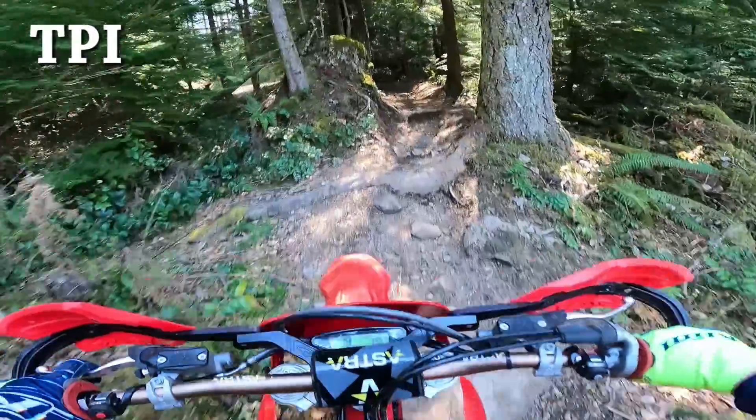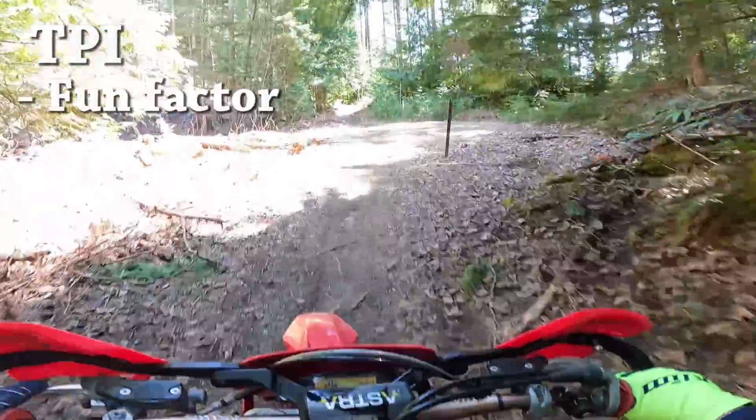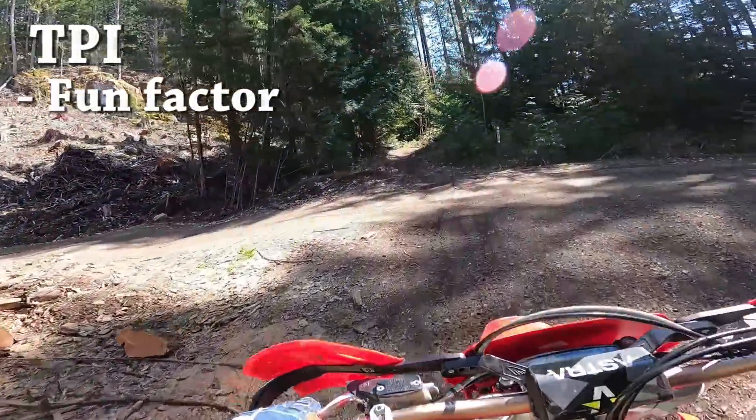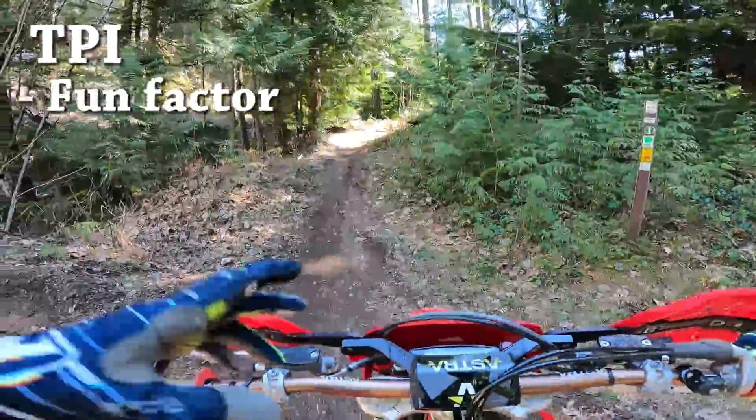Availability on these sensors is also becoming an issue. One more negative - while I think the TPI bikes are easier to ride, I don't think they have quite as much of the fun factor as a traditional two-stroke.